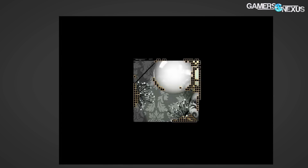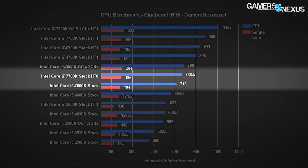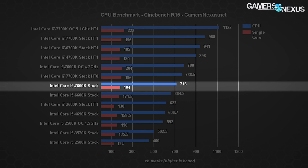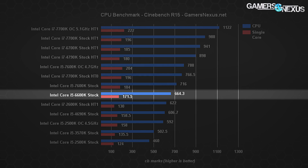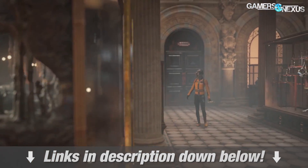Moving on to synthetics prior to game benchmarks, Cinebench testing places the i5-7600K between the i5-6600K and the i7-4790K, with 716 CB marks for CPU performance and 184 marks for single-threaded performance. Our overclock boosts that to 788 for total CPU performance — still below the 4790K — and 204 for single-threaded performance, just below the 7700K at 5.1 GHz. The i5-6600K from last generation operated at 664 CB marks, or 172 single-threaded. For 3DMark Firestrike and TimeSpy, the link in the description has those if you want more synthetics.